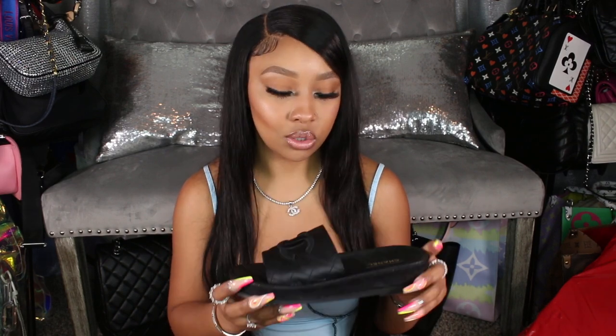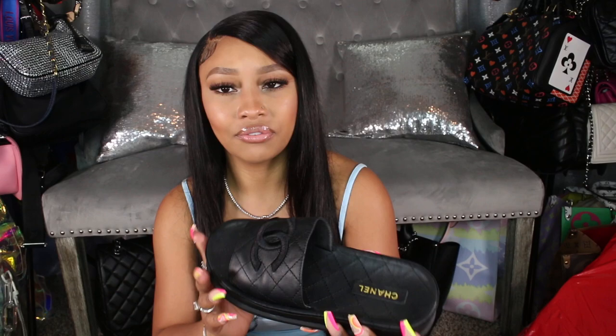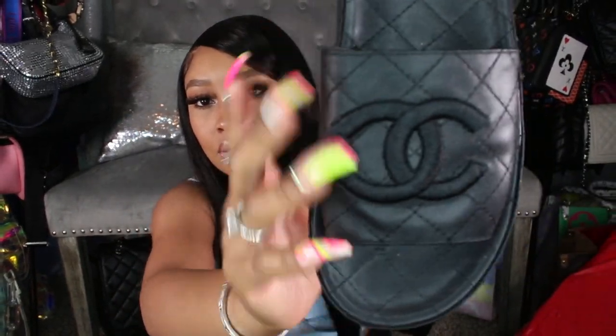I love wearing mine crossbody, especially as a mom. To go along with the boy bag, I picked up these Chanel sandals — they give more of a slides vibe and are super comfortable. They have Chanel embroidered into the leather. They look kind of basic from far away, but up close you can see it's Chanel — a subtle detail. I wore them for the second time yesterday. My mom saw them and wants a pair too.